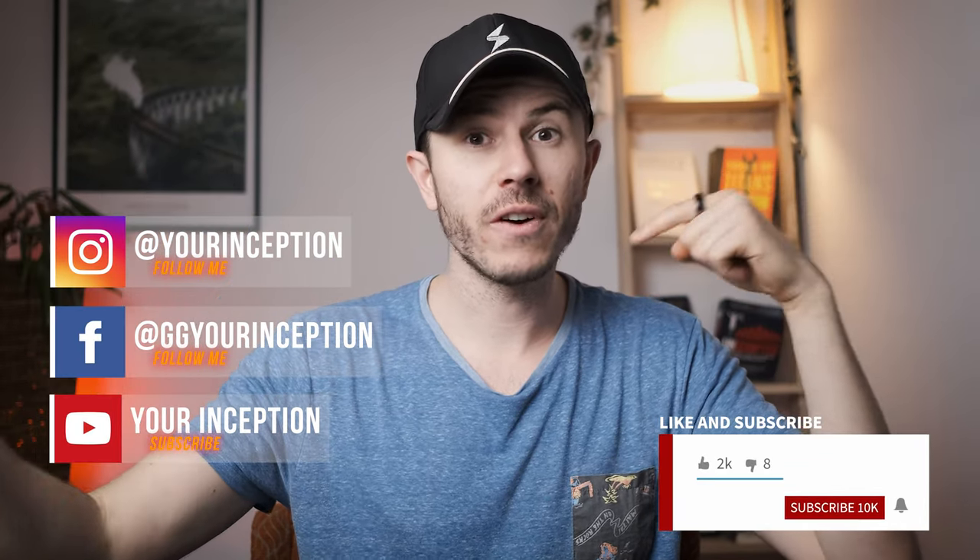Alright guys, that's it for this video. Thank you for watching. If you have any questions, don't hesitate to contact me. Take care.